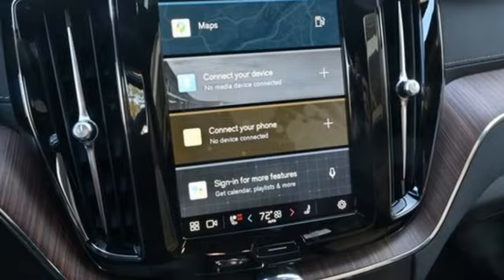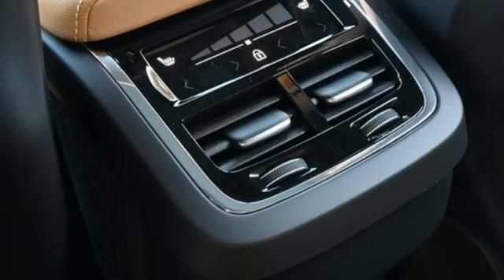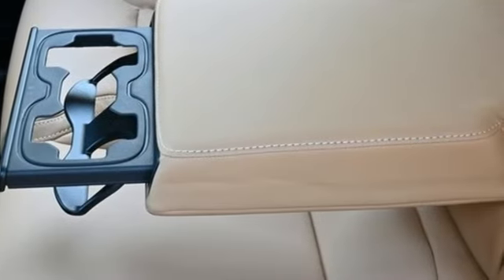Streaming audio, first and second row express open and close sliding and tilting sunroof, memory exterior door mirror settings, and intercooled turbo inline four-cylinder engine.